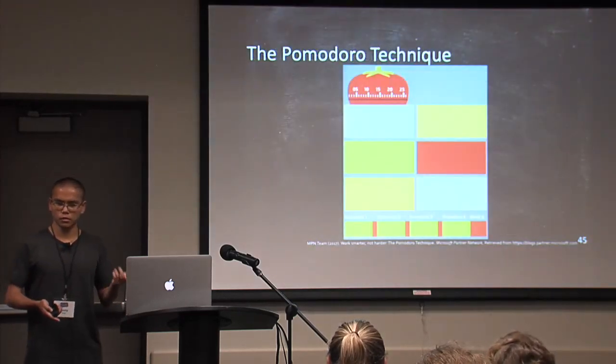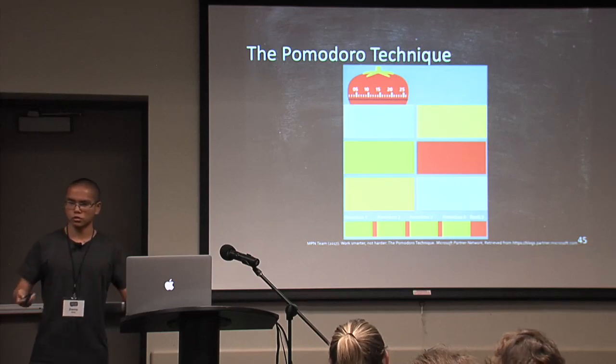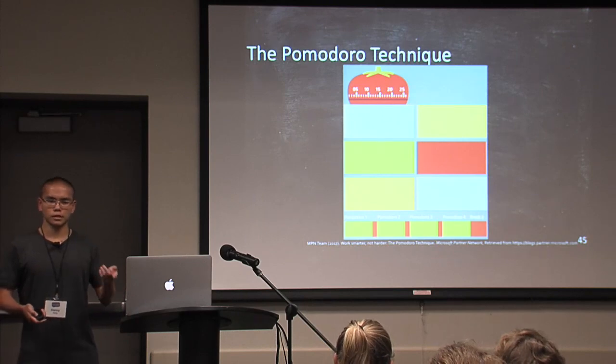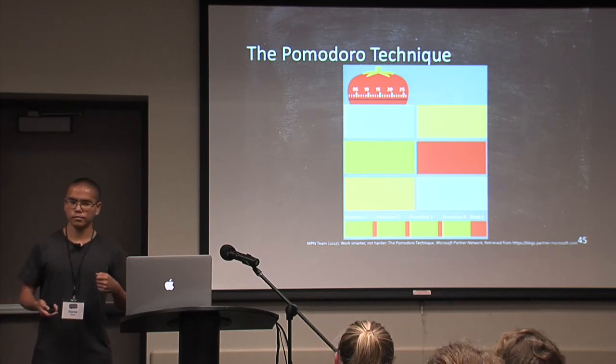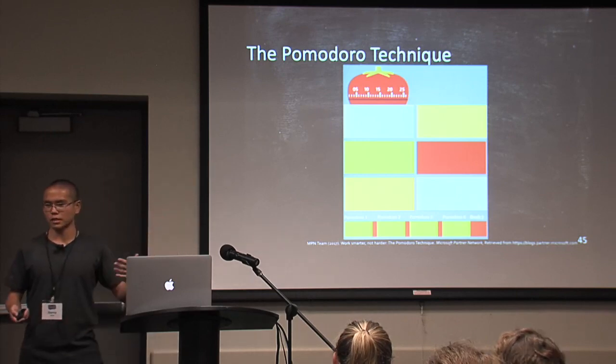The second way is called the Pomodoro Technique. Let's say you don't have a coach or a teacher — you're just by yourself. How can you be a better learner? Pomodoro is Italian for the word tomato. This idea is based on a tomato timer, but of course your timer does not have to be a tomato.